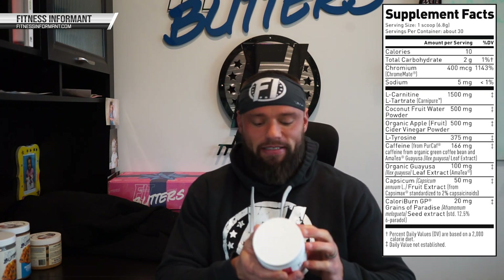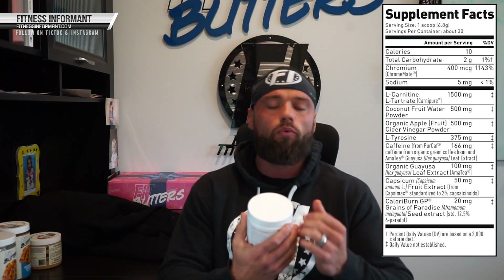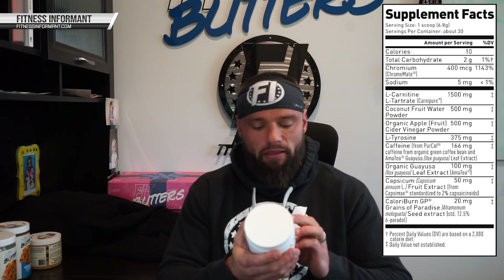The first ingredient is L-carnitine L-tartrate as Carnipure. Carnipure is the branded version of L-carnitine — it's what we like to see. There are several different versions of carnitine. Carnitine can help essentially move fatty acids and burn them off as fuel, so it doesn't burn fat directly, but in an indirect correlation it can help burn fat. At 1500 milligrams it's a good dosage, though we do like to see it dosed up to three grams per day. Carnipure is one of the best sources of carnitine on the market.